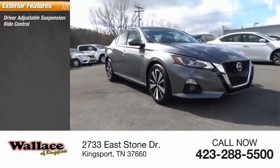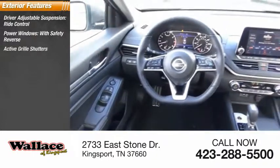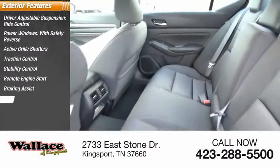Driver adjustable suspension, ride control, power windows with safety reverse, active grille shutters, traction control, stability control, remote engine start, braking assist, power brakes.